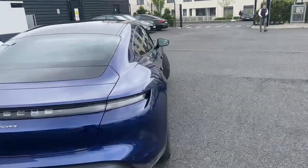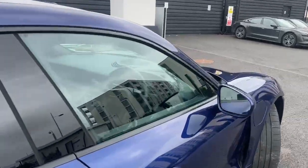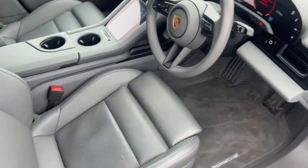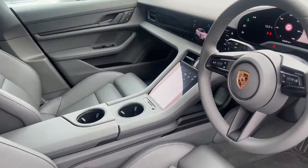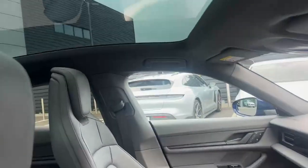...sensors with a reversing camera. The interior is finished in slate grey with the upgraded 14-way comfort seats, which are heated, and a multi-functional steering wheel. There's just over 14,000 kilometers on the car.